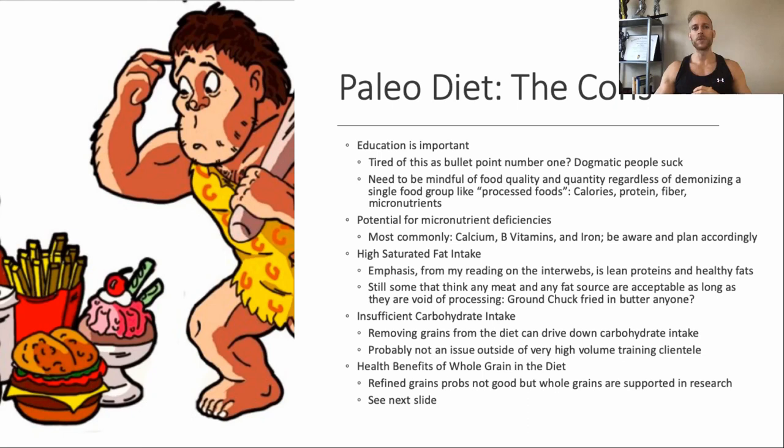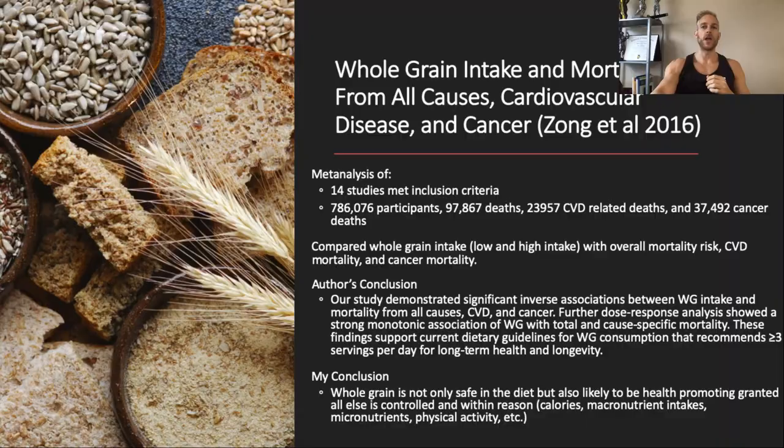That lower carbohydrate issue is probably not a concern for those outside of really high-volume training. So if you have a client training at very high volumes, maybe steer them toward a modified paleo diet. There's also a good amount of research — very large meta-analyses — showing that there's actually a health benefit to whole grains in the diet. I encourage everyone to look up the concept of dietary blue zones: areas that have the longest lifespans, where people are living healthy lives well over 100. If we look at their diet, it features a higher carbohydrate intake and a lot of their carbohydrates are coming from whole grains.